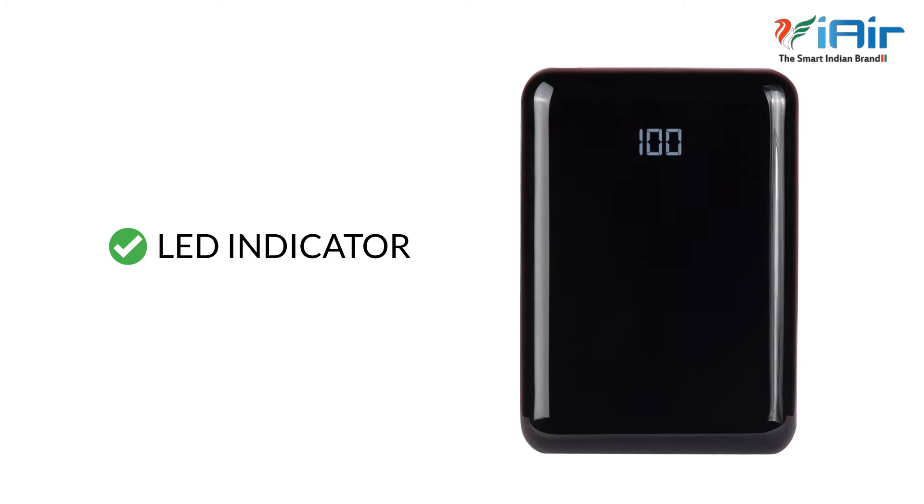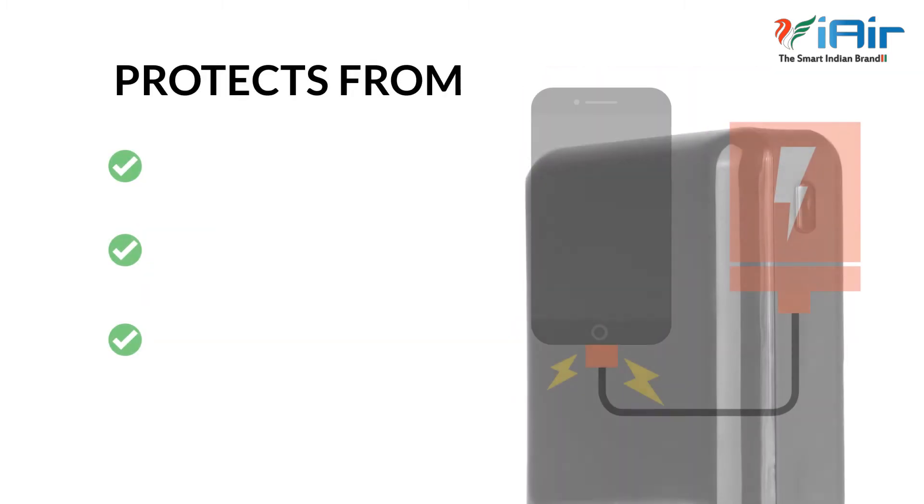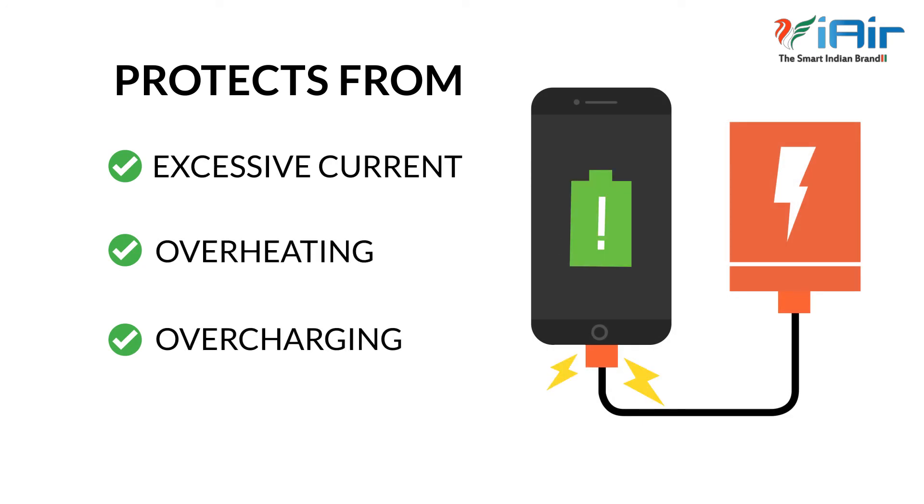It has a digital LED display to indicate the power. The built-in safeguards protect your devices against excessive current, overheating, and overcharging.